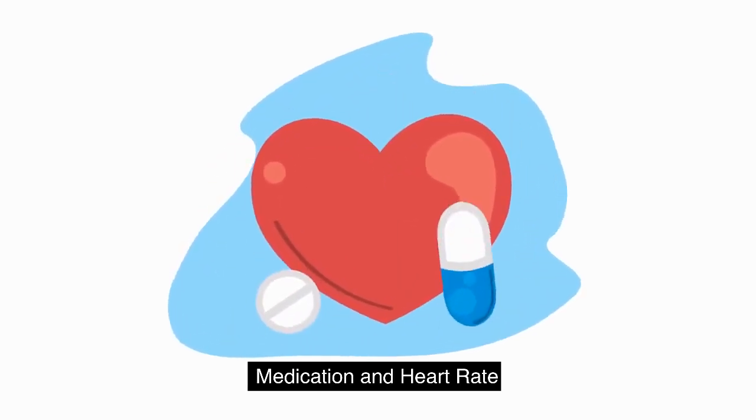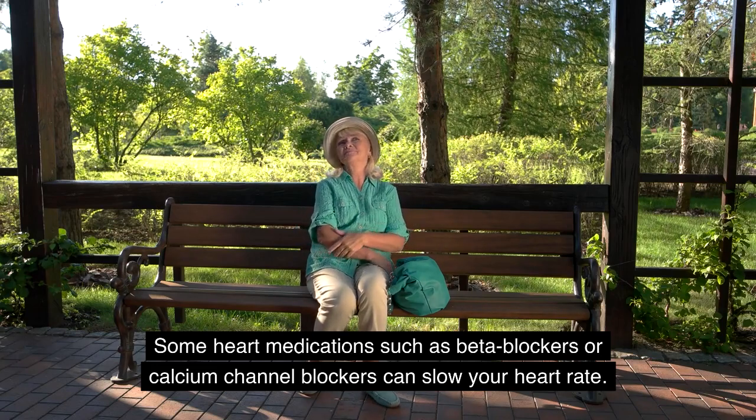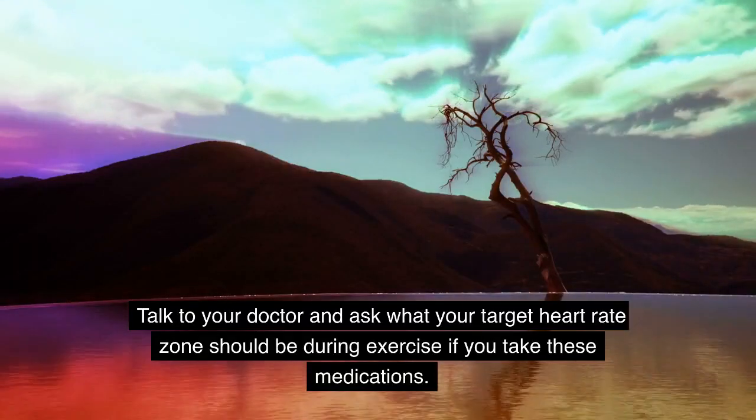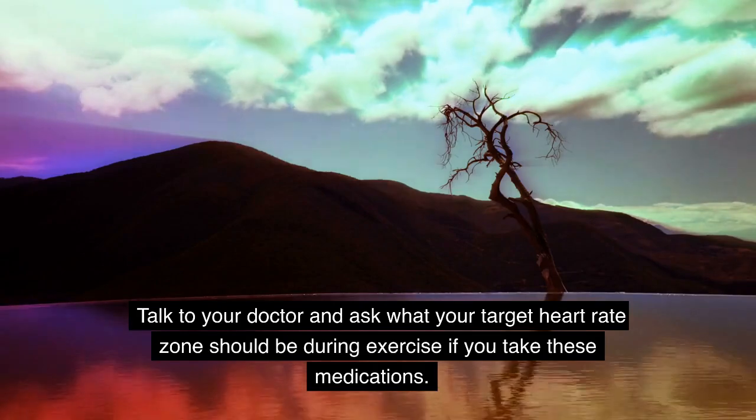Medication and heart rate. Some heart medications, such as beta blockers or calcium channel blockers, can slow your heart rate. Talk to your doctor and ask what your target heart rate zone should be during exercise if you take these medications.